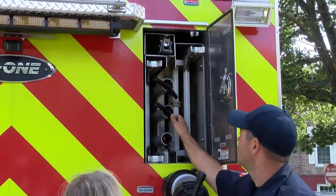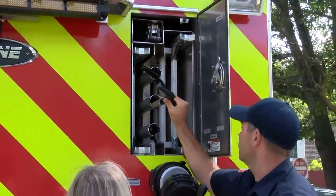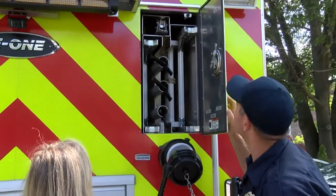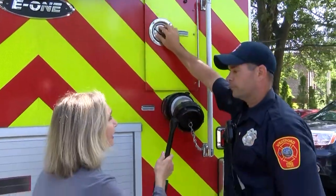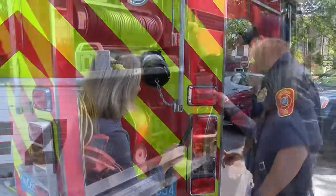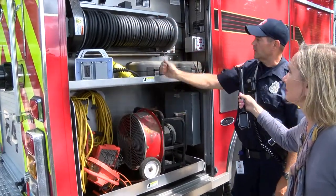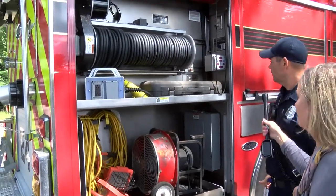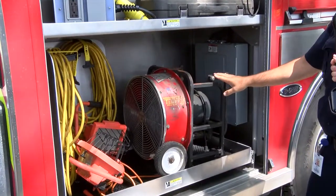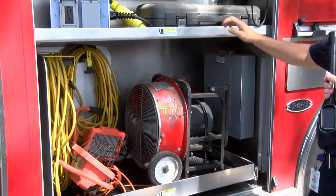And then we have some other tools here that we use for different reasons — pulling down ceilings, gaining entry into houses — and everything just nests neatly in there. It's all designed ahead of time. In case we need power at a scene, we've got a cord here we can pull pretty far. And then we have a fan for venting, multiple lights to give us more lighting at night, extension cords, and just some handy tools.